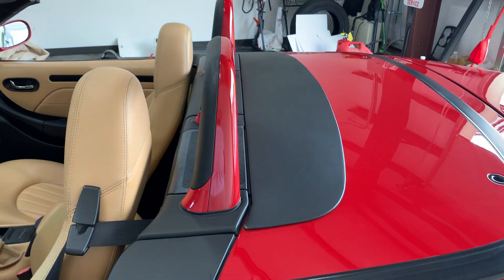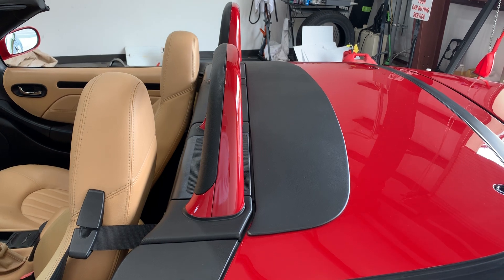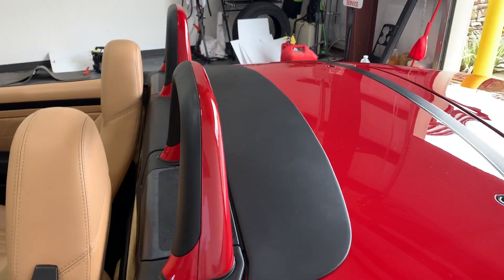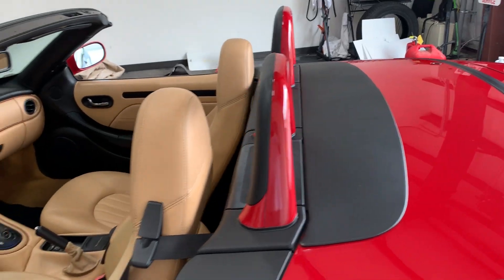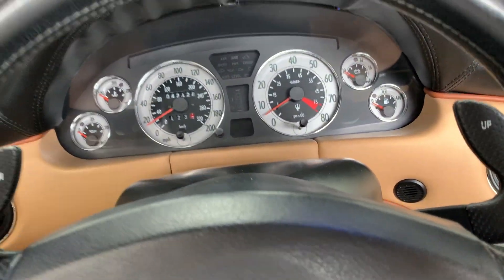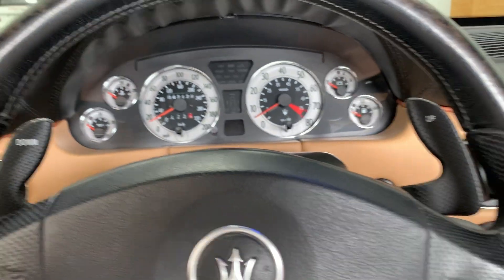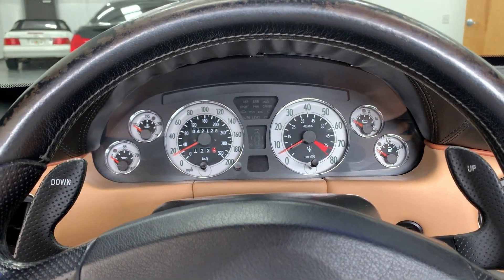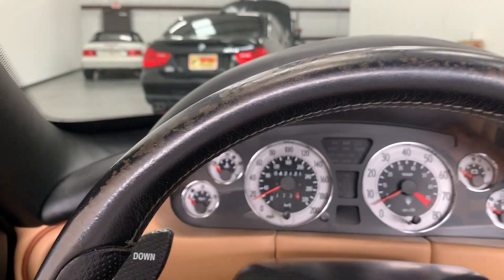This vehicle came with a plastic window for the hardtop. However, this has been changed to have an upgraded glass rear window. This particular vehicle is paddle-shifted manual, or it also has an automatic mode.